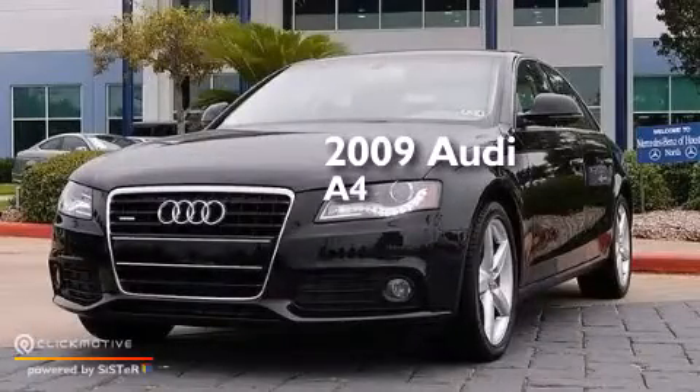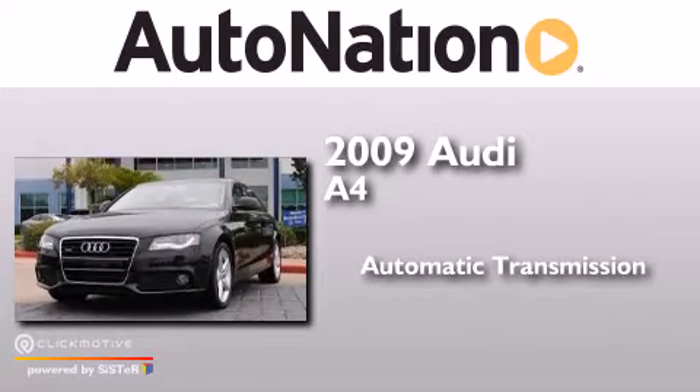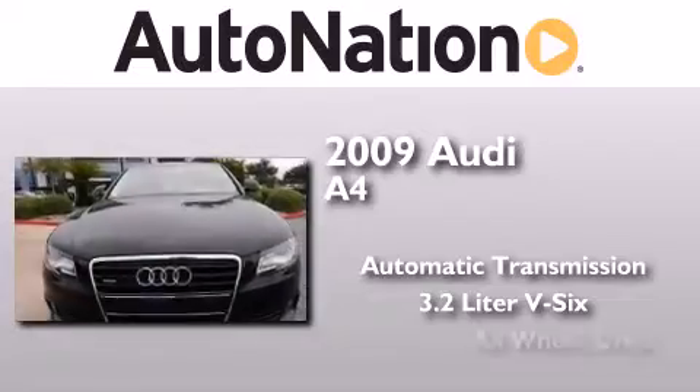This is a 2009 Audi A4. This car has an automatic transmission, a 3.2-liter V6, and all-wheel drive.